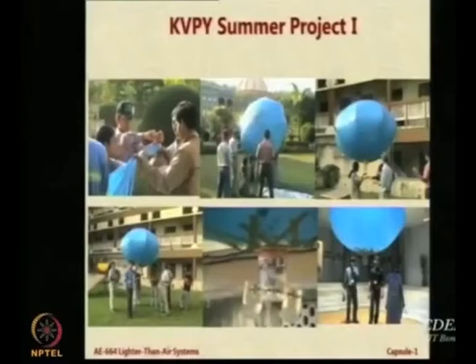Now, apart from this there are many airships which have been made by students like you — some from outside IIT Bombay, some from inside IIT Bombay — and I thought it is a good idea to quickly have a look at these student projects. The first project was done in 2004 by a group of students who were given KREP summer internship in IIT Bombay under my supervision.